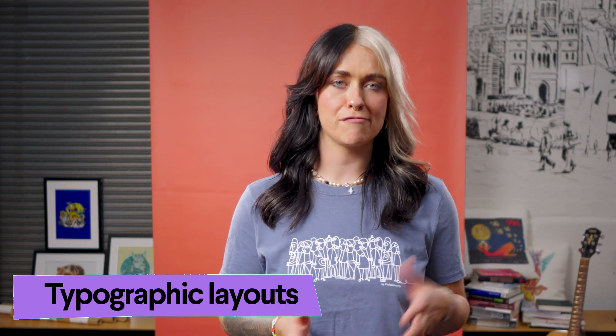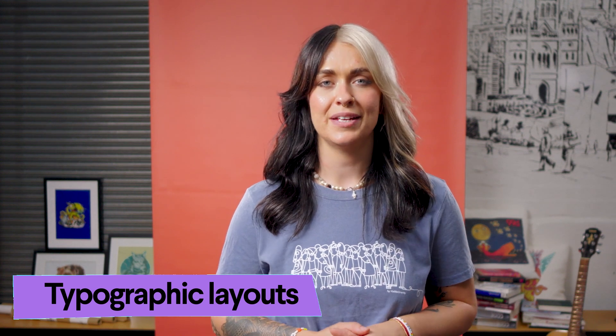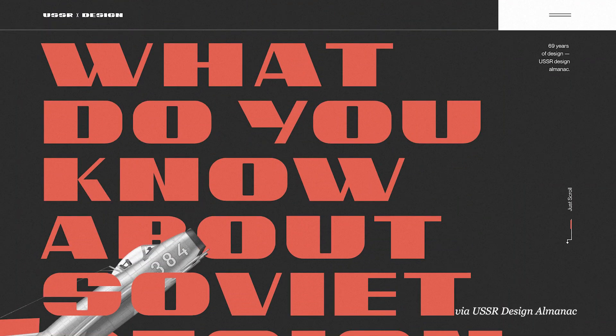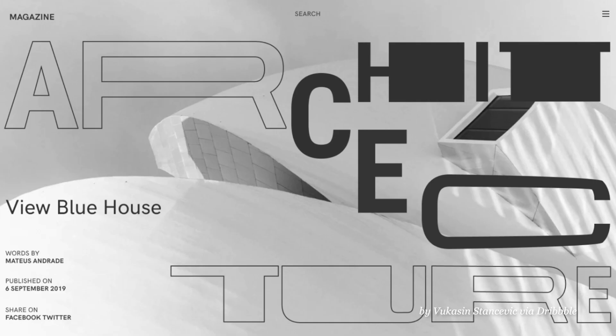Typographic layouts are a throwback to print aesthetics, while also celebrating efficient minimalism. This trend understands that impactful words and creative text arrangements can be just as engaging as attention-hungry visuals.